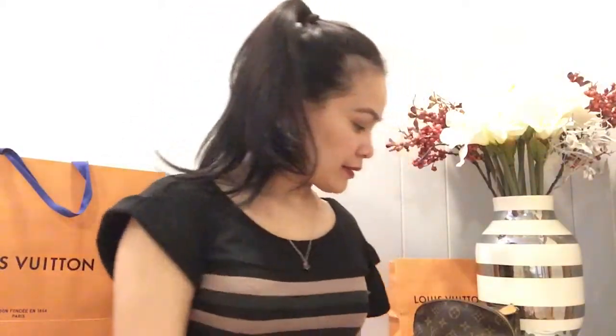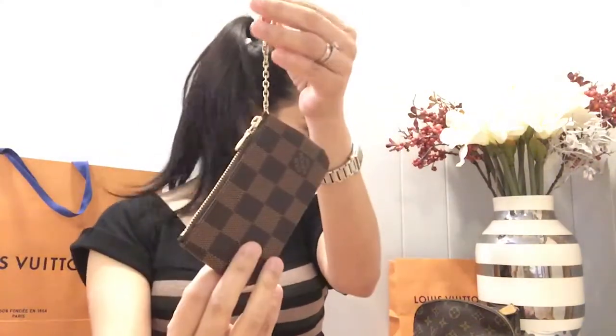Next I have my key clés. I use it to put my cards and Sophia's cards — she goes to the playground and Lekland, so we have her yearly card and other cards in here. It fits a lot of cards. This one is in the Empreinte print, not monogram. I got this as a graduation gift from my sister.